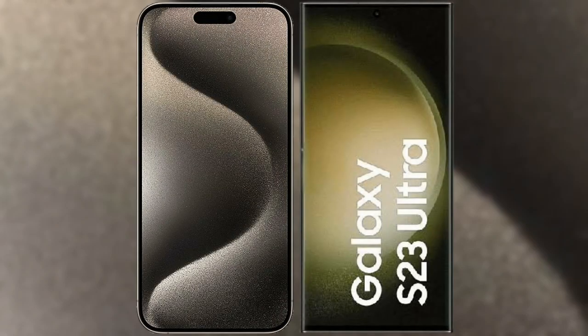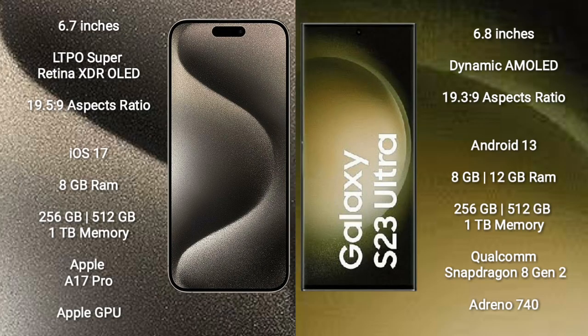I will compare the new iPhone 15 Pro Max with Samsung Galaxy S23 Ultra. iPhone 15 Pro Max comes with a 6.7-inch LTPO Super Retina XDR OLED display. Samsung Galaxy S23 Ultra comes with a 6.8-inch Dynamic AMOLED display, both with an aspect ratio of 19.5:9.